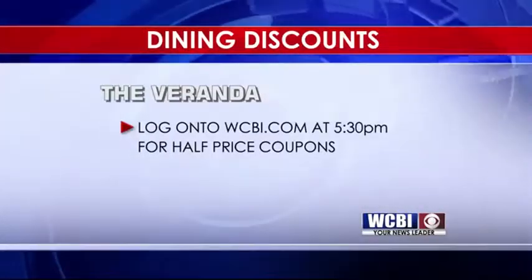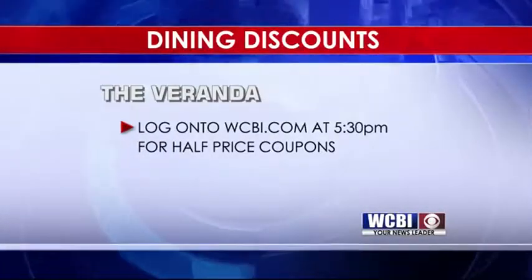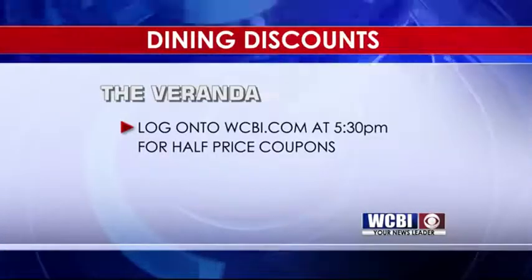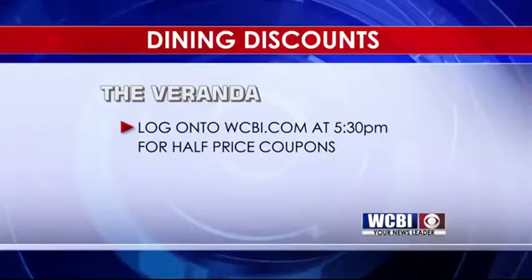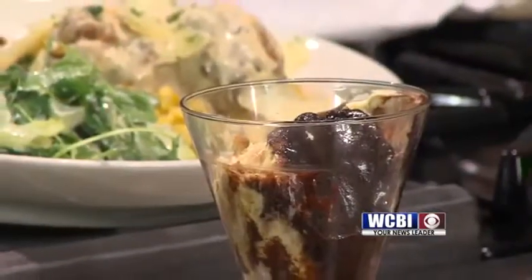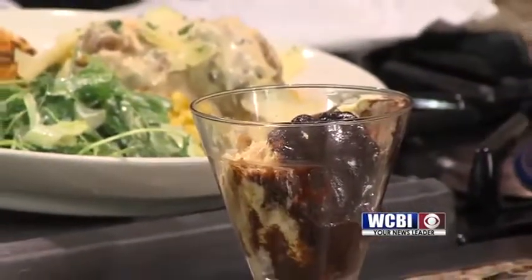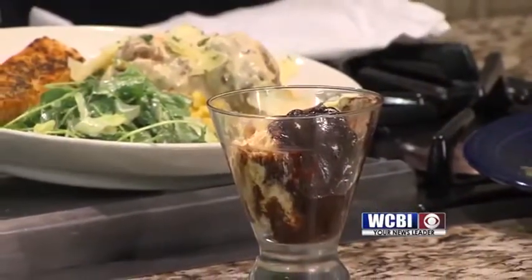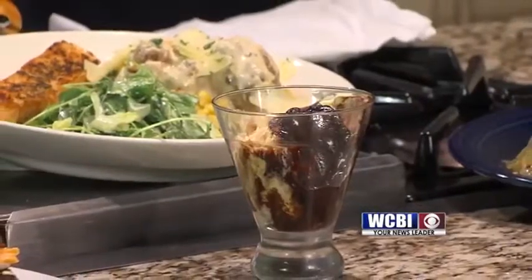As soon as we're off the air, go to our website, WCBI.com, and we've got coupons half-price for the Veranda — they're worth $50, you get them for $25. You can't really beat that. Take it and go to Restaurant Week and vote for your favorite charity. There is dessert also on your menu for this week — it's Belgian chocolate ganache made with some nice custard and a crust, called an eclair custard.